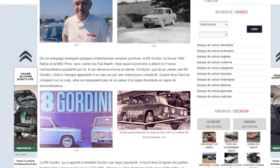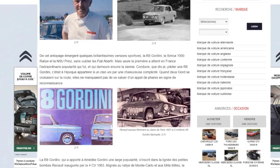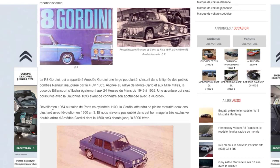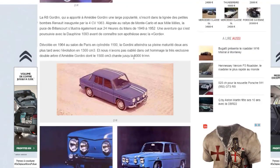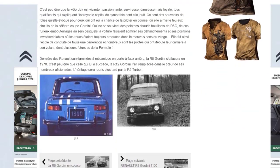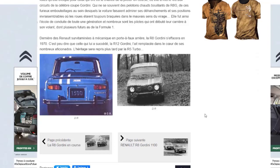On voit un peu des modèles, des photos de l'époque. 5000 exemplaires produits. Dévoilée en 1964 au Salon de Paris, d'abord en 1100 cm3, puis deux ans plus tard en 1300 cm3 avec l'évolution. Et nous n'avons pas oublié, dans cet hommage, la très exclusive double armoire Gordini, dont le modèle 1500 chante jusqu'à 8000 tours. C'est bien de voir ces modèles qui ont été mythiques.